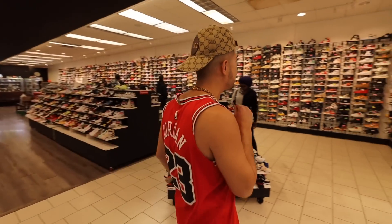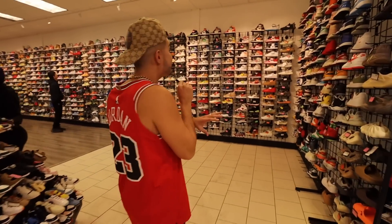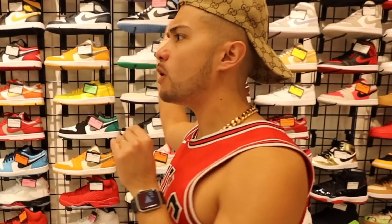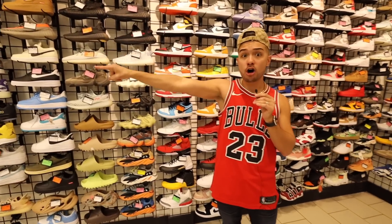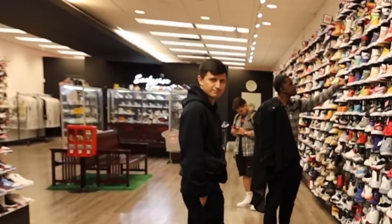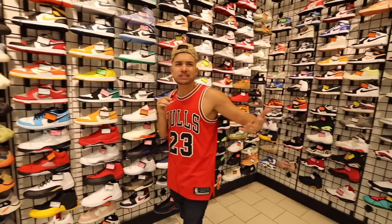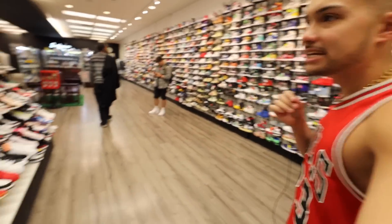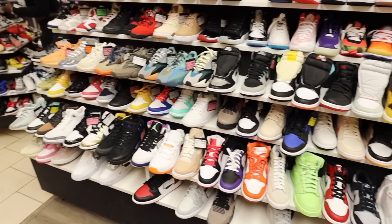Walking straight up you got all kinds of kids shoes. The cool thing about this store is they have a massive sneaker wall. This wall is probably the biggest sneaker wall I've ever seen in my life — look how long it goes all the way to the back of the store. They have pretty much every single sneaker in here that you can ever think of. Now this right here is going to be the kids section.